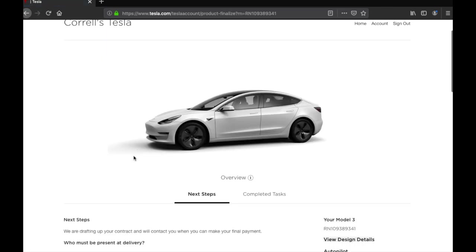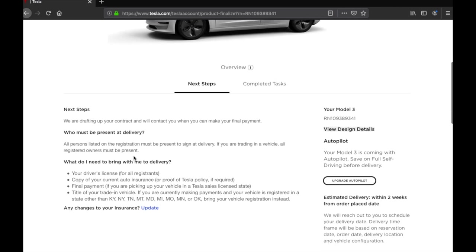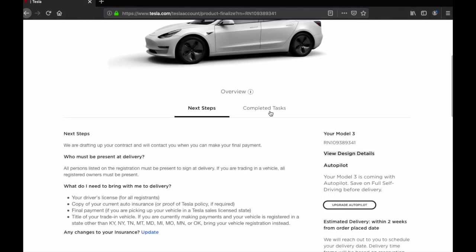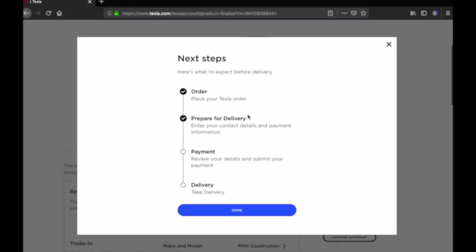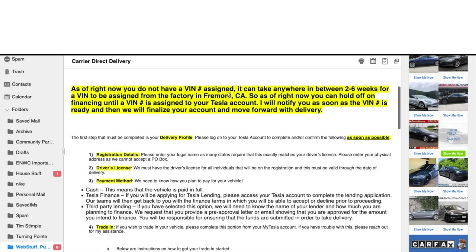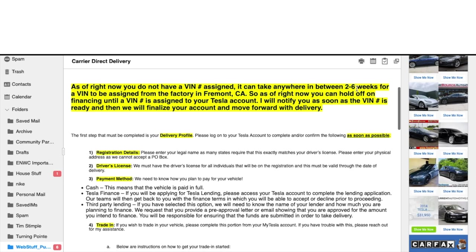After logging into my portal, I could see all my information including my trade-in — I was trading in my Mini Cooper. Tesla gave me the option to fill out the trade-in paperwork through the portal. The key thing to know while waiting for your delivery date is that you need a VIN number first. Once you have that VIN, your car is essentially in its final stages of production and being shipped to your service center.